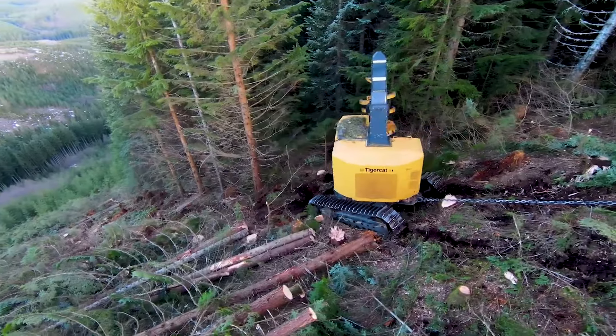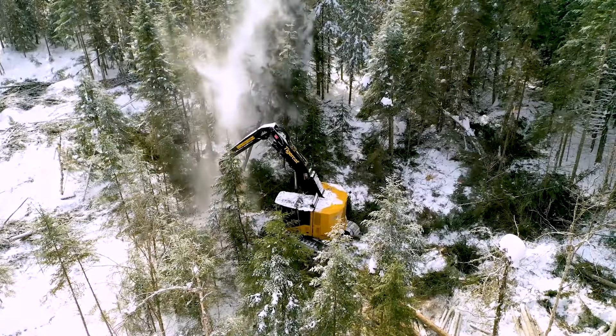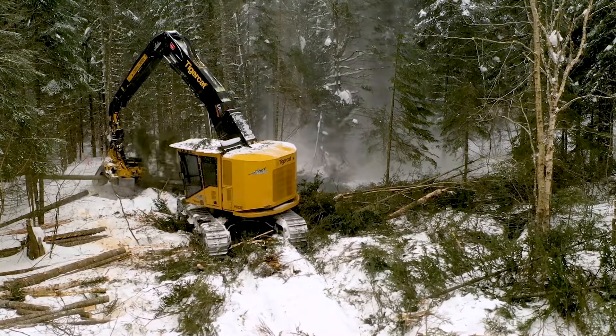So if you're into conquering forests with the finesse of a lumberjack ninja, Tigercat is your weapon of choice. Just remember, with great power comes the responsibility of not turning the forest into a dance floor.